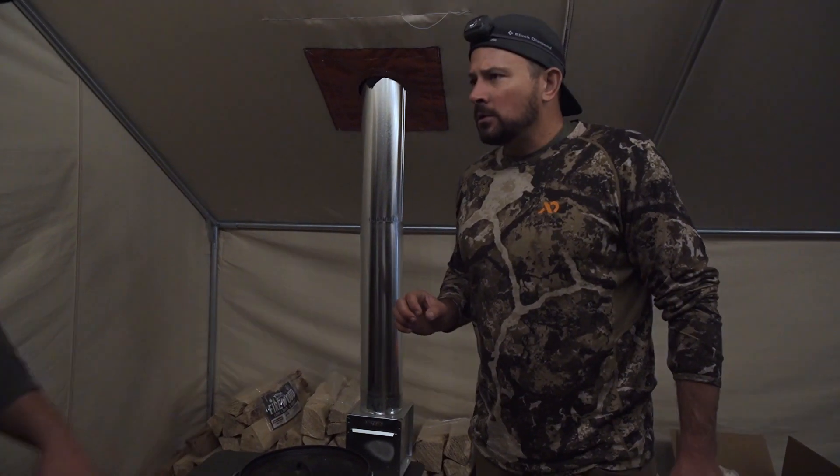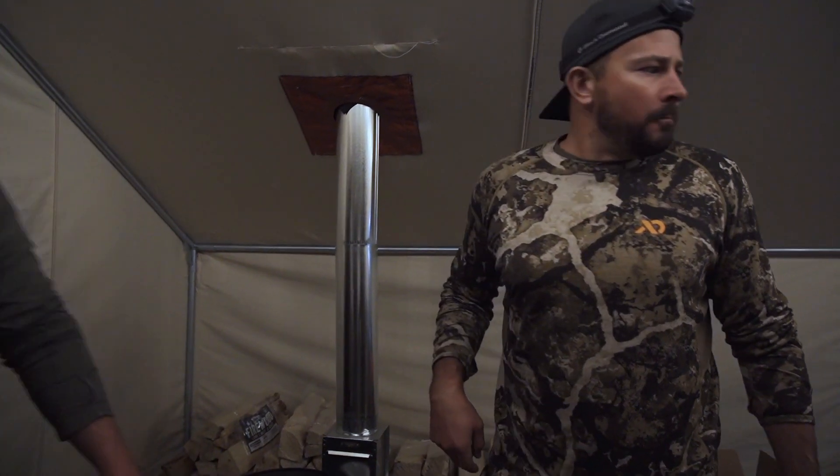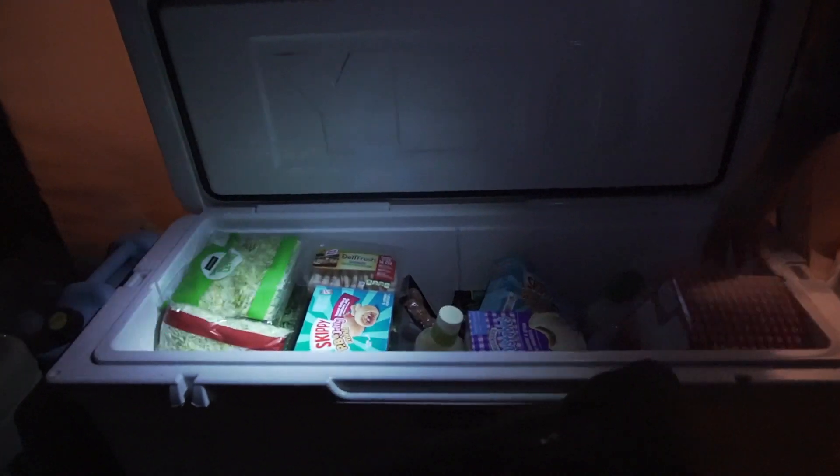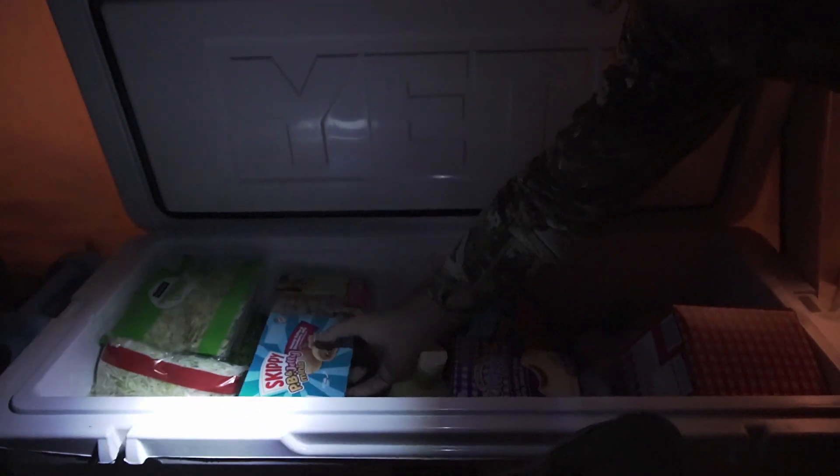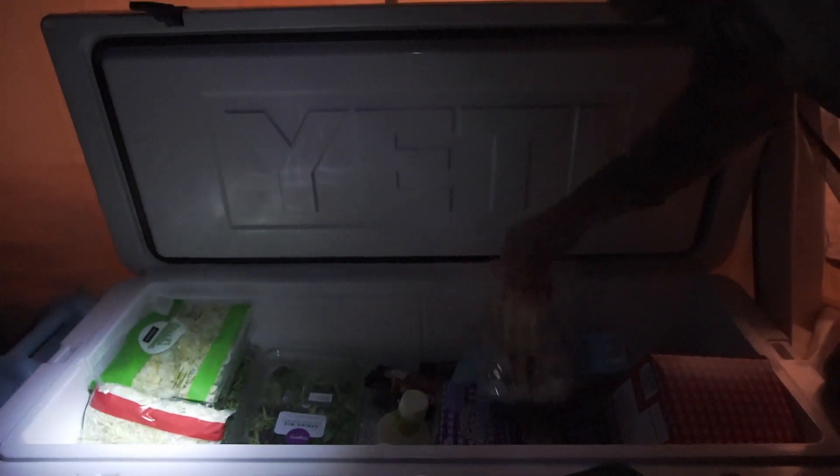Our friends at Yeti took care of us. This is the food — we plan on being here about 10 nights or so. Coolers are a must-have when you're hunting. Got some nice sausages, salad dressing — you got to have your greens. Brandon taught me this one.